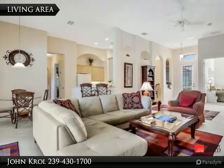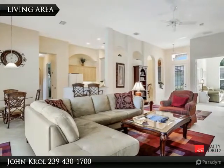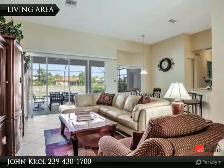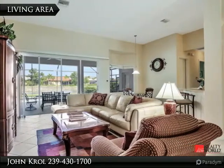The living area features volume ceilings and extended tile floors, as well as glass sliding doors to the outdoor living area.